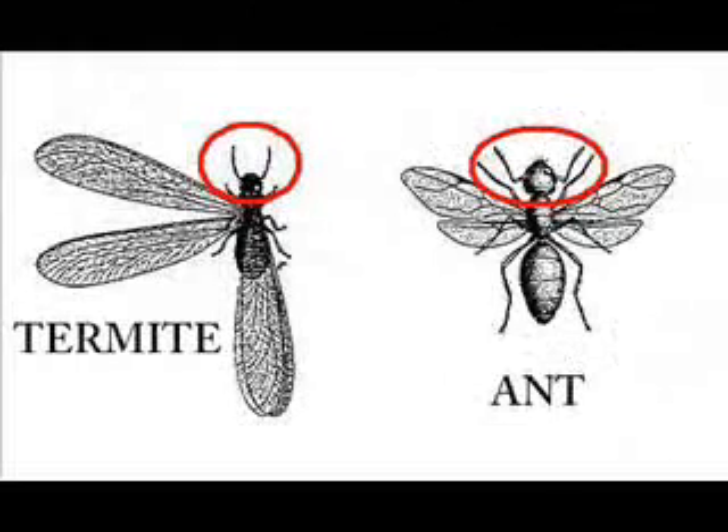Another identifying characteristic that separates winged ants from winged termites is the antenna. All ants have antennae that have a fairly severe bend or elbow, but termite antennae do not have this sharp bend. A termite's antennae are beaded, whereas an ant's antennae have segments that sometimes end in a small club.